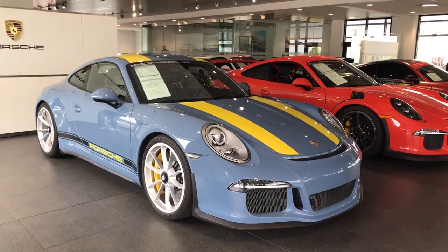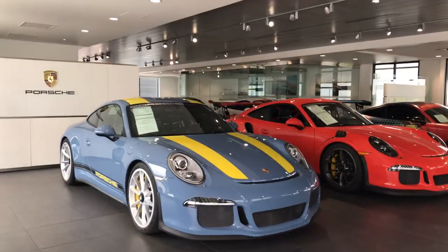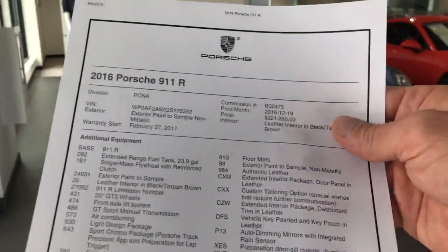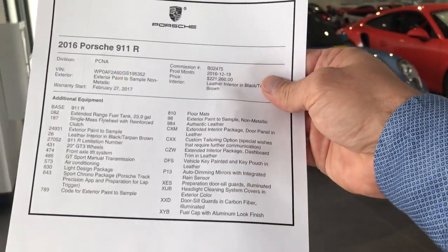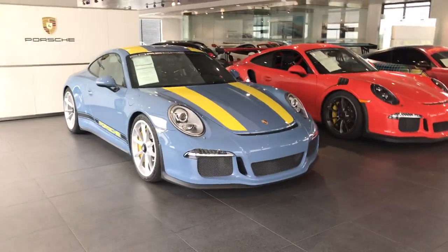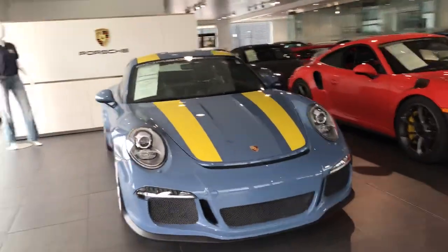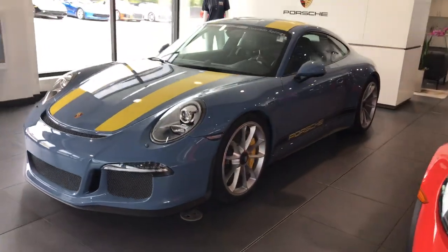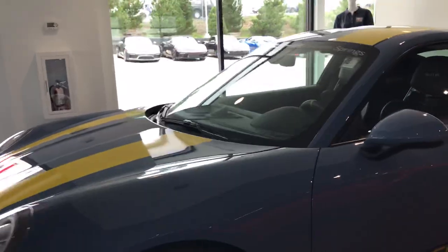Most of the build cost comes from the CXX tailoring on this car. It had a $221,260 build, and most of it is within the paint and the extras — the little subtle touches. Porsche is so good about doing an Aetna Blue. The rumor is it's the only Aetna Blue 911 in the world.